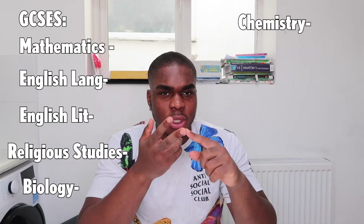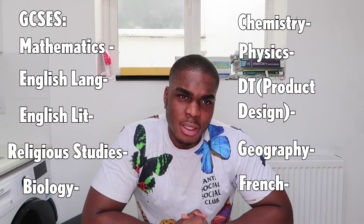I chose to sit ten GCSEs. The GCSEs that I chose to sit were the compulsory ones: Mathematics, English Language, English Literature, Religious Studies because I went to a Catholic school, Biology, Chemistry, Physics, DT Product Design, Geography, and French.